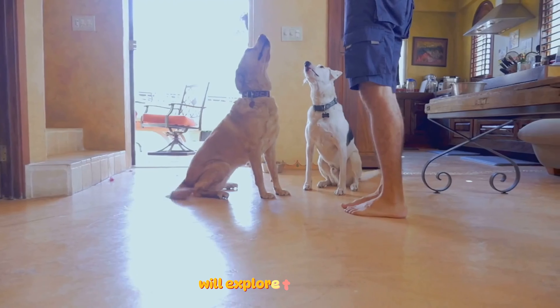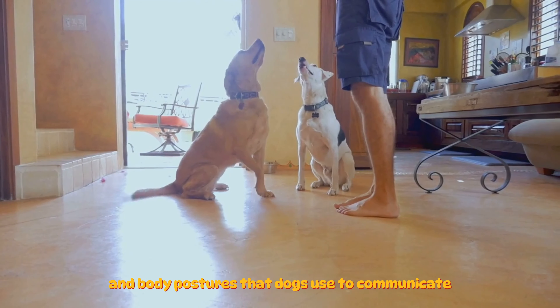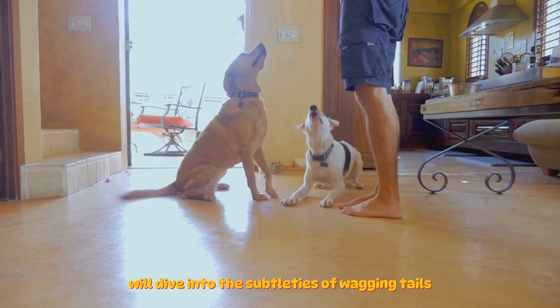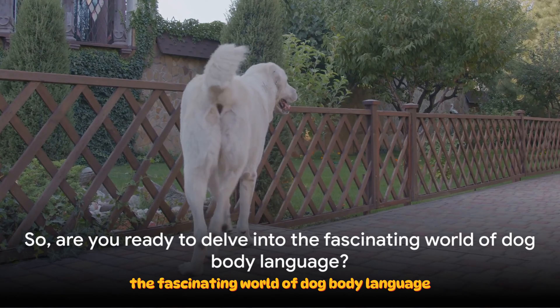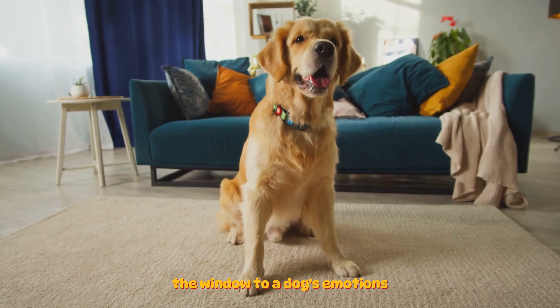In this guide we'll explore the various visual cues, facial expressions, and body postures that dogs use to communicate. We'll dive into the subtleties of wagging tails, pricked ears, and even the nuances of their barks. By the end you'll be well on your way to becoming a dog body language expert. So, are you ready to delve into the fascinating world of dog body language? Let's start with the face, the window to a dog's emotions.